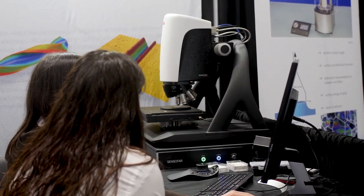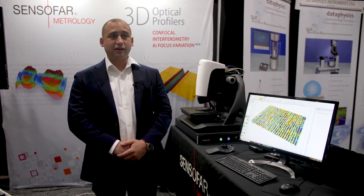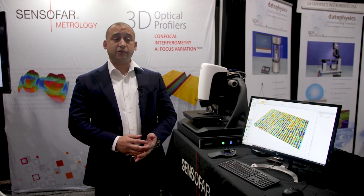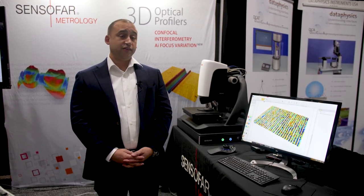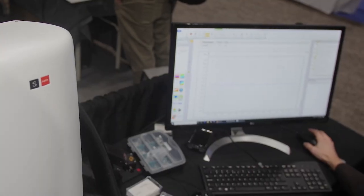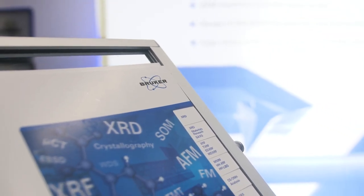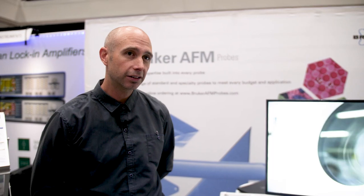There are a lot of advantageous features with MountainsMaps. Many of our customers really appreciate the reporting functions that SensoMap offers. The easy-to-use workflows and being able to ascertain surface roughness very easily and quickly has been a main benefit for our customers. A lot of our customers have the same sample that they run again and again, so it's a quality control type application.